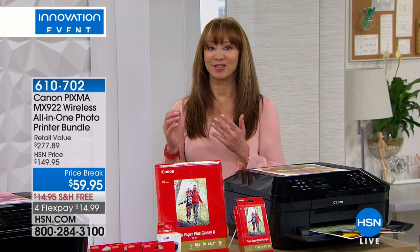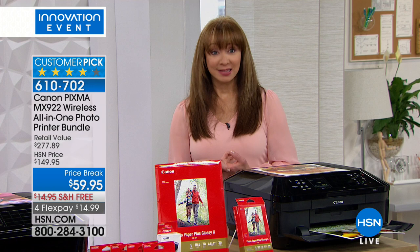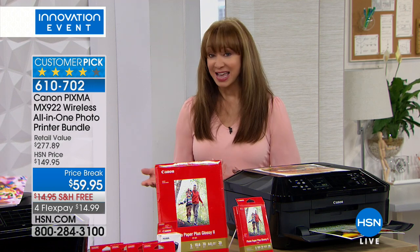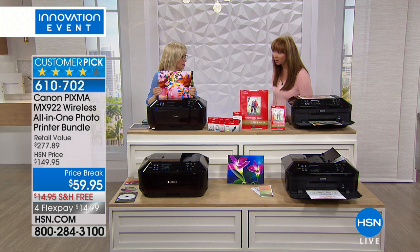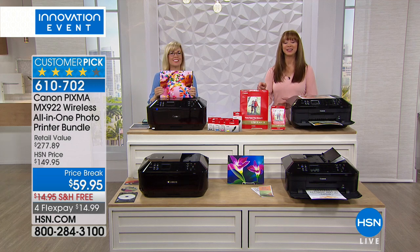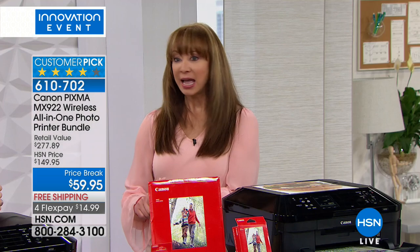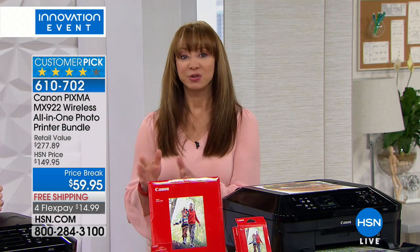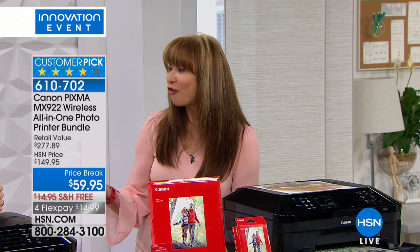We love Canon — this is not only the highest DPI that we offer here at HSN, it's the whole shebang. You get full ink, you get the lowest price in the nation: $59.95 with free shipping, you get the photo paper. Anyone who has tried this printer is bananas about it. Alice has purchased four, maybe five — she gets them for graduation.